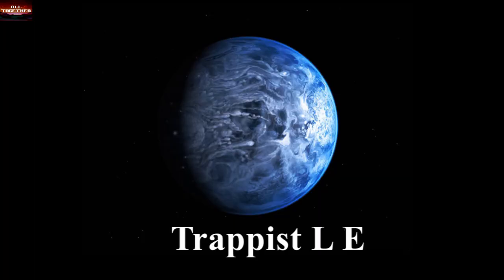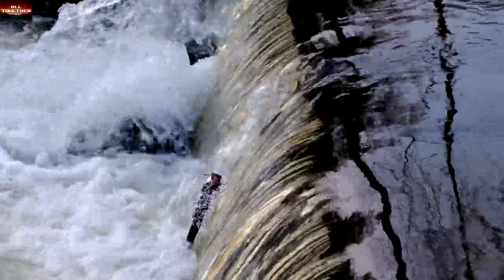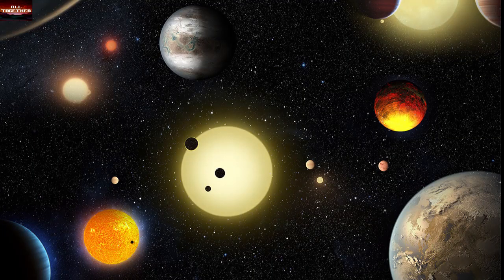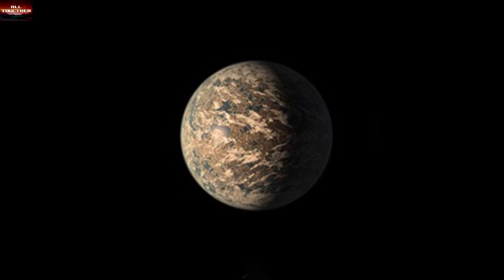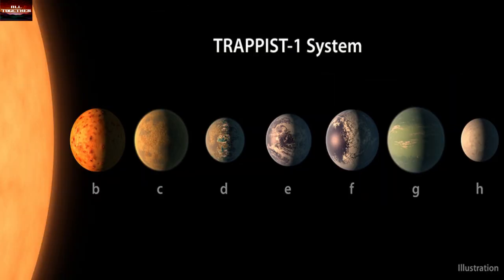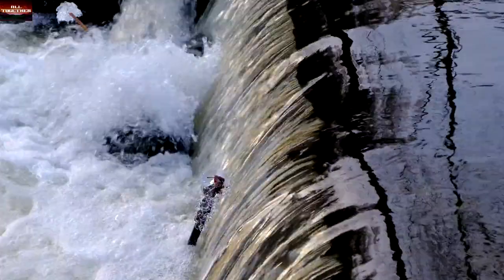TRAPPIST-1e is a planet found in a solar system located 40 light-years away from ours. It is another Earth-like planet with a favorable distance from its sun for liquid water to exist, as TRAPPIST-1e is found in the habitable zone. The planet is 8% less dense than Earth. Scientists have confirmed that within this solar system there are seven Earth-sized planets, three of which are in the habitable zone — and all three, including TRAPPIST-1e, are predicted to have liquid water and solid surface areas.